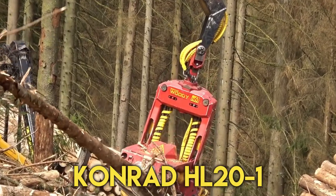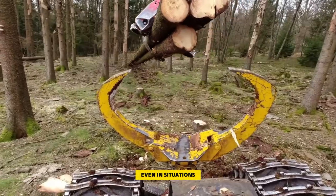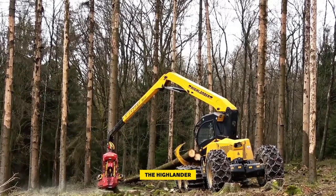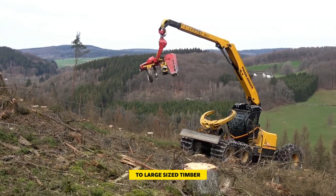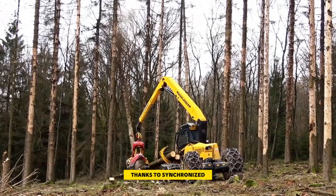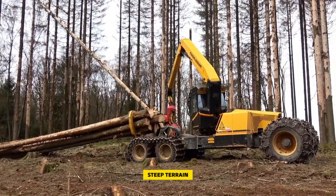Number four: the Conrad HL 20-1 Highlander. The Highlander harvester is designed specifically for steep areas, where it performs well even in situations where other harvesters may need cable crane systems. This powerful harvester is ideal for harvesting medium to large-sized timber. One of the key advantages of the Highlander is its exceptional terrain flexibility, thanks to synchronized step and drive movements. It comes equipped with an integrated traction winch that provides driving support on steep terrain.